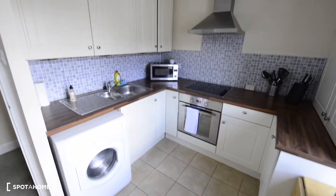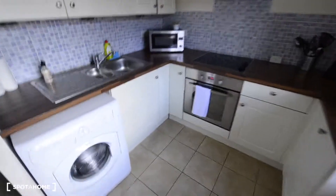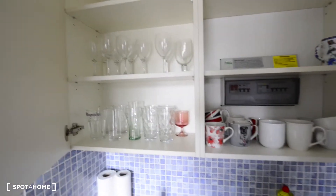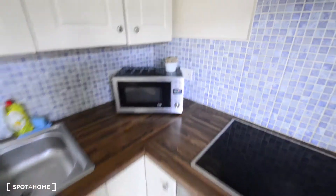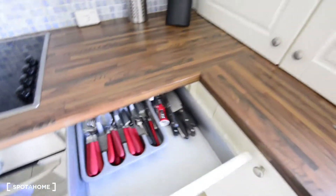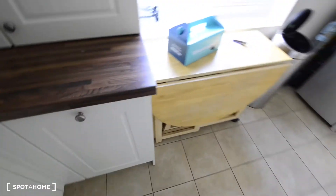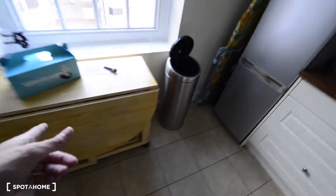So this is the living room and opposite we have the kitchen. It's a lovely kitchen — we have all you're going to need here. So that's the washing machine. Here we have glasses, mugs, all the plates and everything. Microwave, electric stove, oven, cutlery, dishwasher, and a foldable dining table.